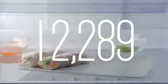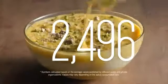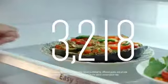12,289 family favorites. 2,496 sweet treats. 3,218 leftover dinners.